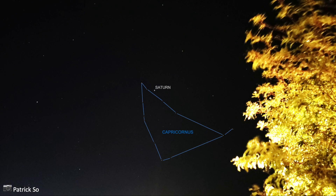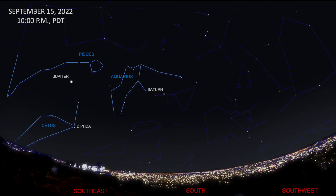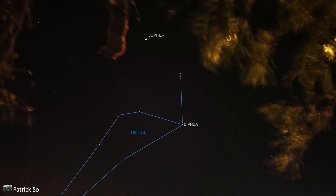From a suburban location, it's possible to see some of Capricornus' brighter stars, as shown in this image taken last month. The region of sky east of Capricornus contains mostly faint stars that make up the water constellations of Aquarius the Water Bearer and Cetus the Whale. Jupiter is in Pisces the Fishes above Cetus. A portion of Cetus is visible below Jupiter in last month's image. The brightest star in Cetus is Diphda, or Beta Ceti, a yellowish second-magnitude star 96 light-years from Earth.